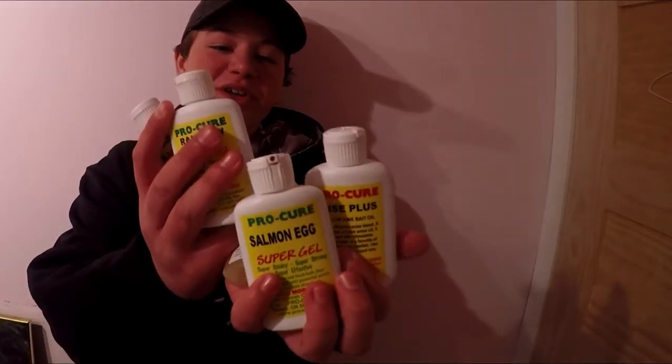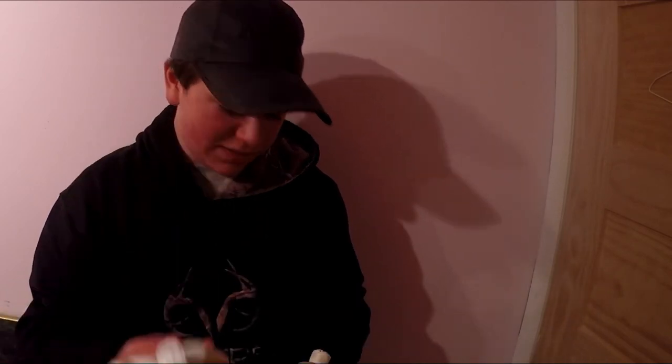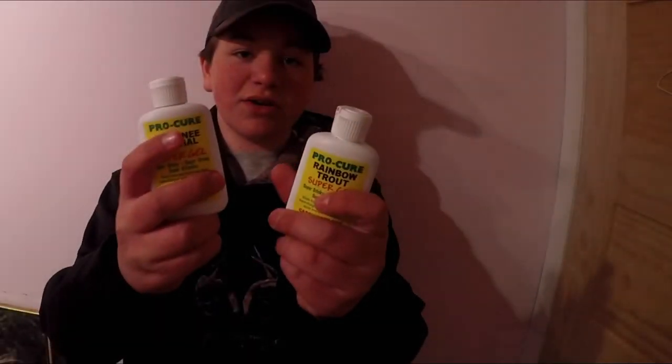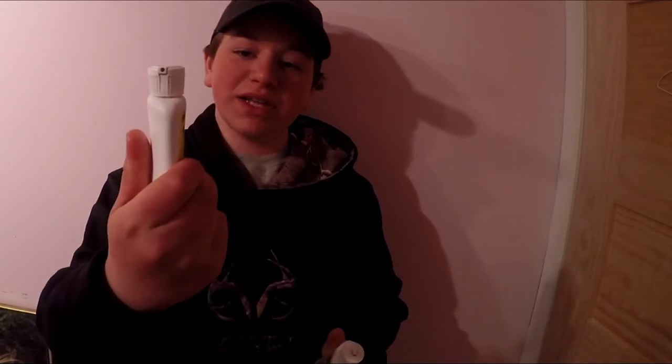I'd recommend you guys check out Pro-Cure. They only sent me the Kokanee and Rainbow Trout stuff, and then I just bought these at stores around town. So check these out — Pro-Cure. I'll leave their website in the description. Go check them out, I'm sure you'll like their scents also.